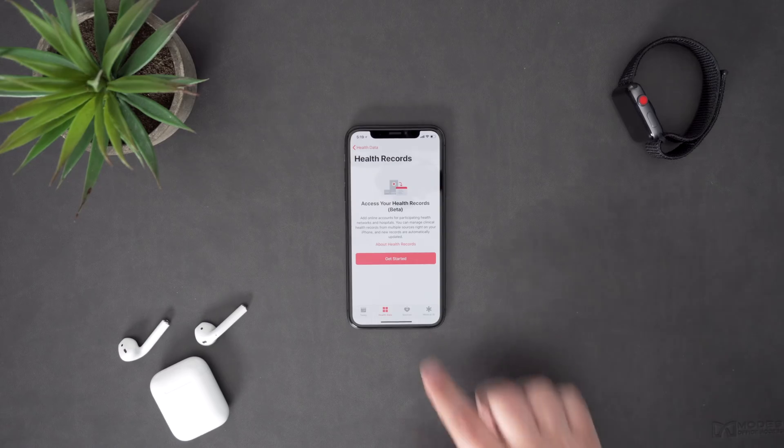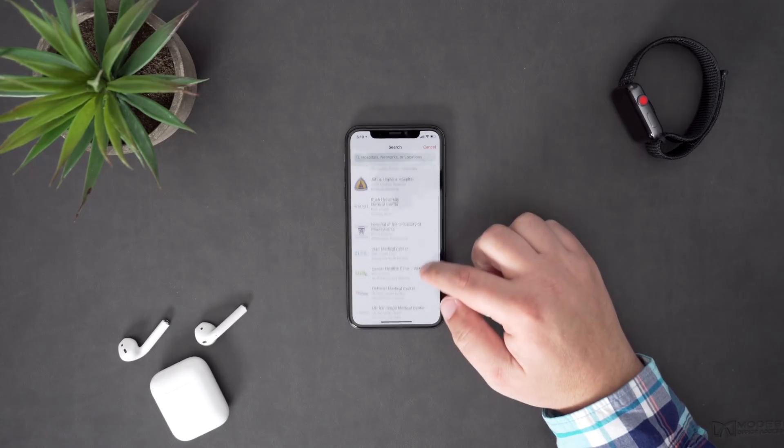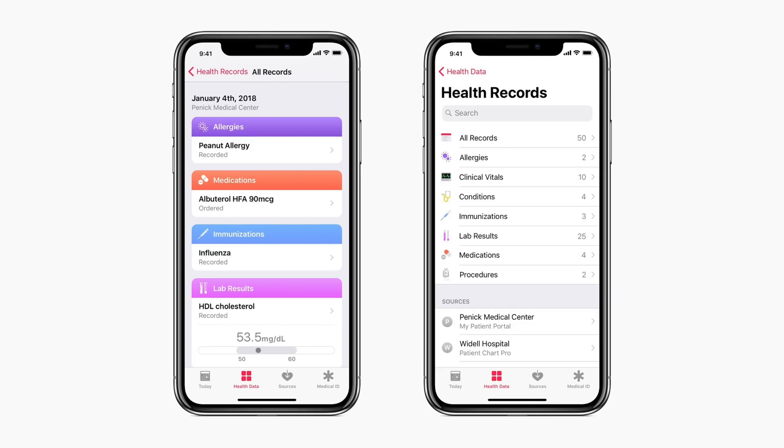The Health app also added a new feature called Health Records, which will make it easier for patients with a participating medical institution to access their records within the Health app. The app will display records like a patient's allergies, clinical vitals, ongoing conditions, lab results, and more.